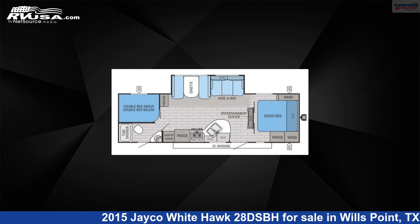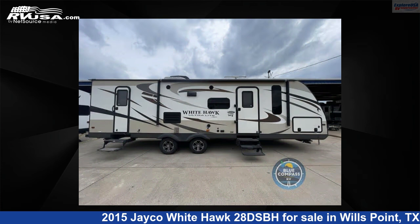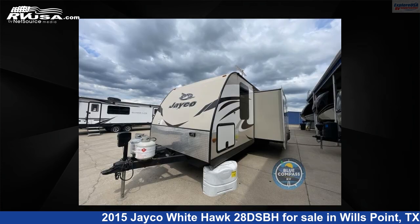This 2015 Jayco Whitehawk 28 DSBH is a travel trailer RV. It is located in Wills Point, Texas, 75169 and is offered for sale by Explore USA RV Supercenter, Canton, Texas.